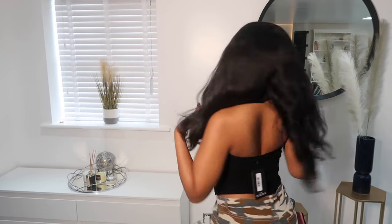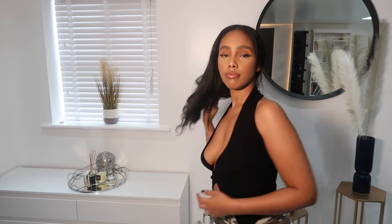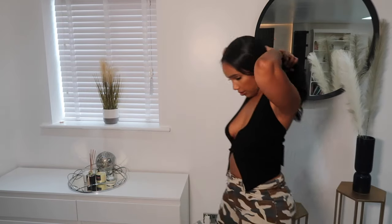I feel like I should be in a Destiny's Child 'Soldier' music video right now. So guys, I have this halter neck knitted top which I'm literally obsessed with. It's such a simple top but I really like the way it's cut out and the bottom bit as well. This is what it looks like at the back. I think it'll go with so much — jeans, trousers.